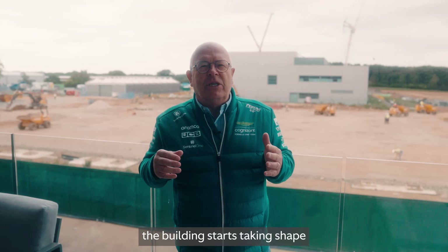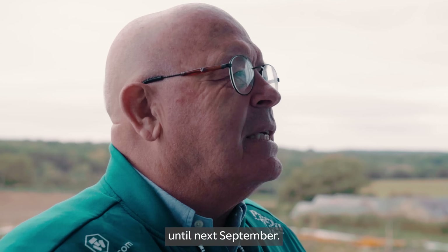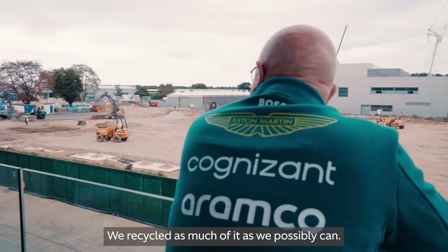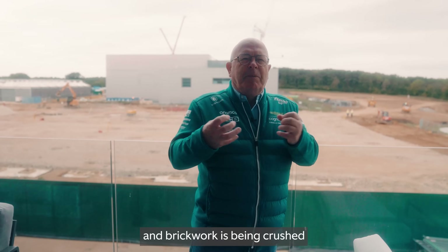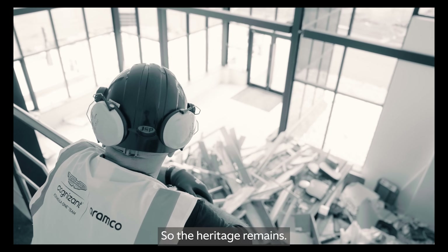At that stage the building starts taking shape, and everybody thinks it's done — but it's not. We won't actually move in until next September. You may remember this is where the old factory was; that's gone. We recycled as much as we possibly could: all the steel's been recycled, the plasterboard's been recycled, and even all the concrete and brickwork has been crushed and used in the foundations of the new building, so the heritage remains.